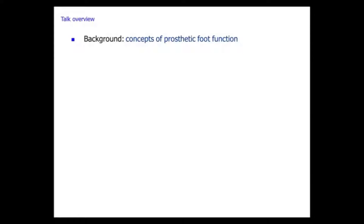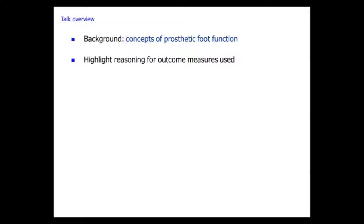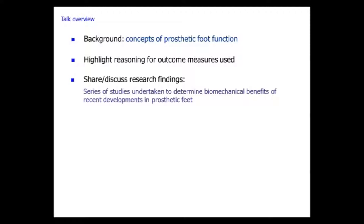If you can show benefits to these devices, that actually drives development. I work closely with a prosthetics manufacturing company; the results get fed back to them even if they're not published, and it drives development. Today I'm going to cover concepts of prosthetic function, highlight the reasoning behind the outcome measures I've used, share research findings from the last three or four years, and talk about current and future work.